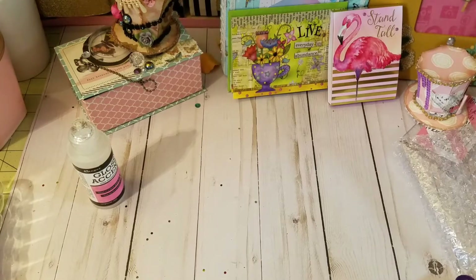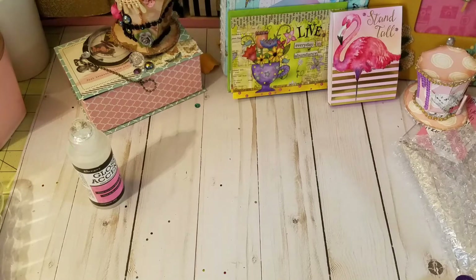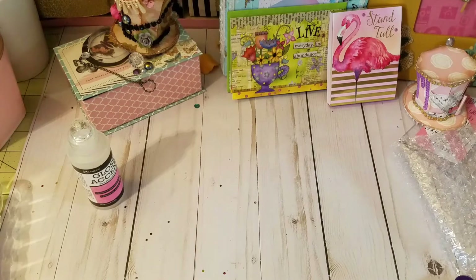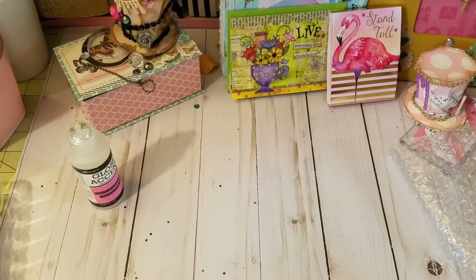Hi everyone, I'm here to show you my finished project that I'm sending out to a swap partner. Christina Scott — Miss Scott — if you're watching this video, I'm giving you five seconds to click out: one, two, three, four, five. All right, so let me show you guys what I made.